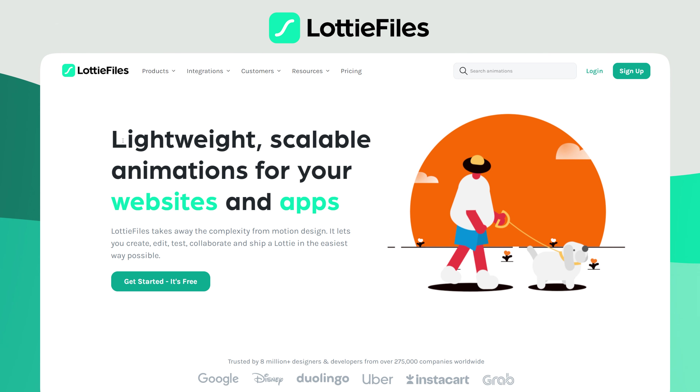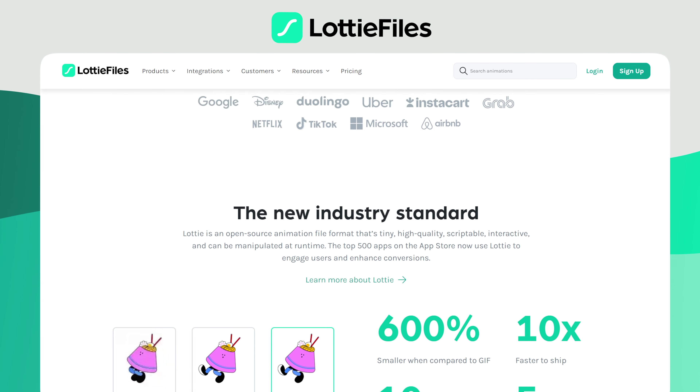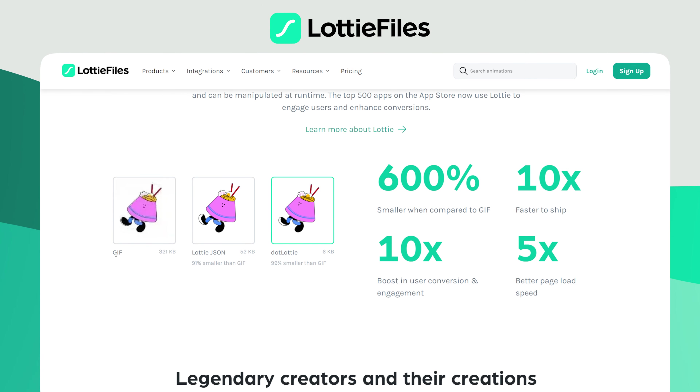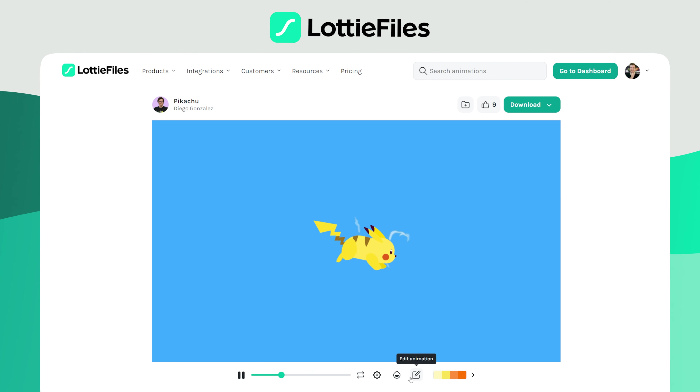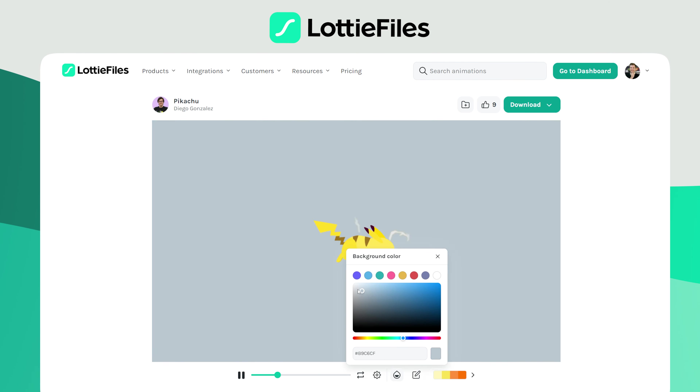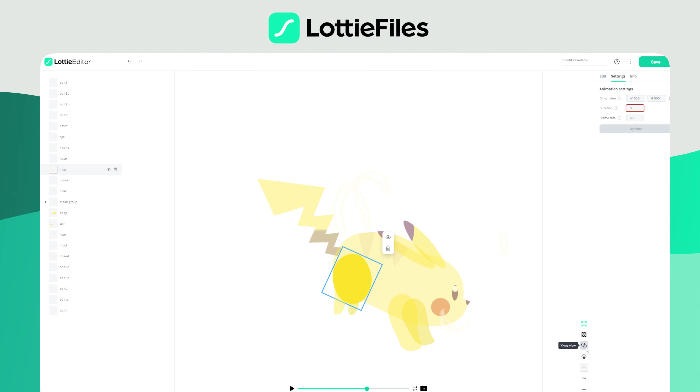Lottie Files is another website very similar — they also help you build animations for a website. The files they produce, which are animated, can reduce a GIF that's 300 kilobytes down to a file that's only 6 kilobytes. There's also a library of pre-existing animations, or you can always build your own with their custom editing software, similar to the one from Jitters.